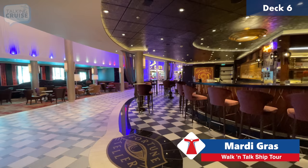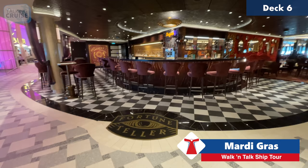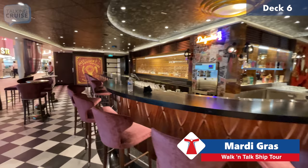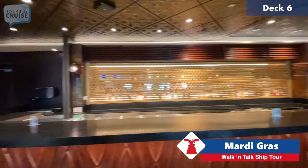Here's the Fortune Teller Bar, which has been a real hit with guests. They serve drinks but have some very interesting concoctions designed specifically for this area. They have one that looks like a crystal ball with smoke — it's just a very magical kind of environment. We'll be here this evening and will bring you some close-up video.